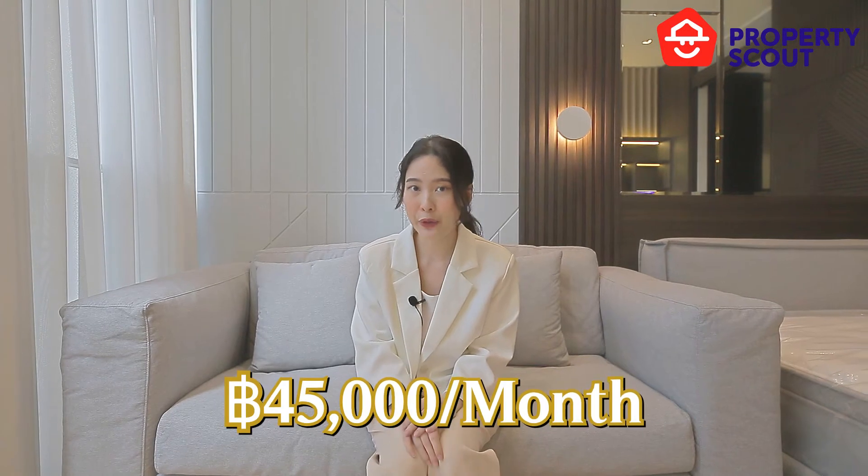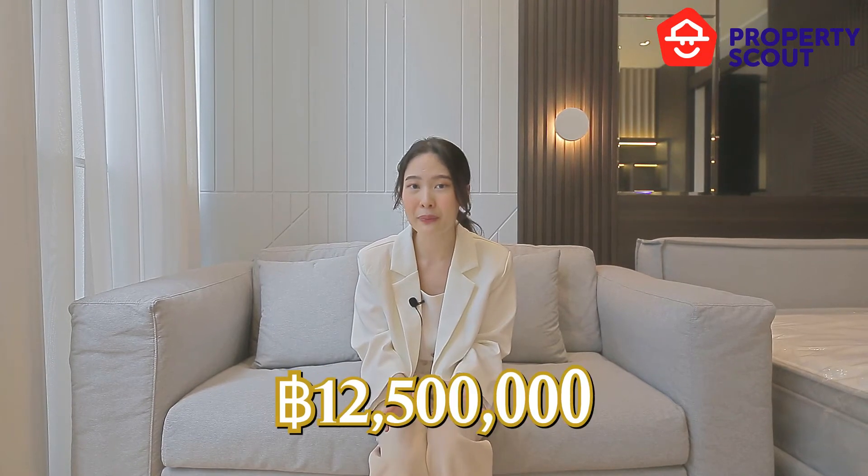How do you feel about this unit? It is great, isn't it? So, do you want to know what is greater than this? It is our deal. The rental price is 45,000 baht per month for this unit. And if you really want to own this unit, it is only 12.5 million baht.